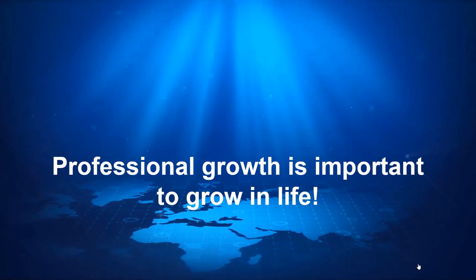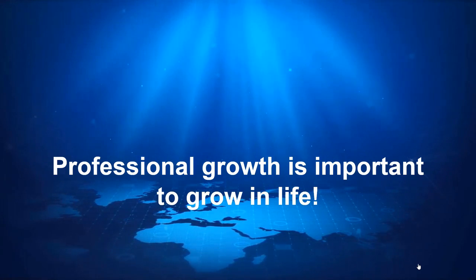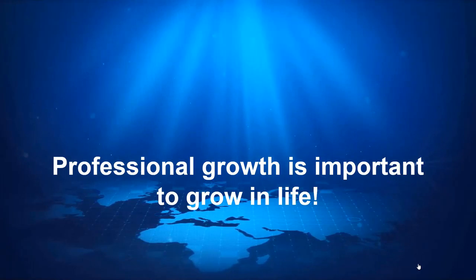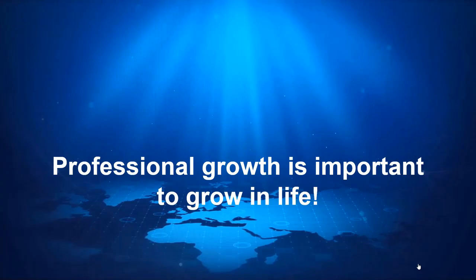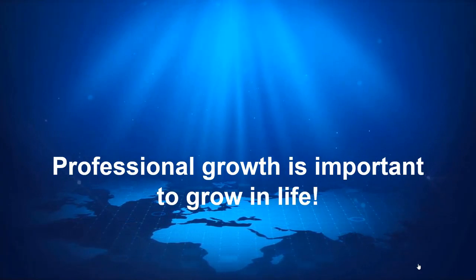Professional growth is important to grow in life, but sometimes it's difficult to achieve growth through an existing profile for reasons such as domain maturity, outdated technology, knowledge gap, and lost working interest.